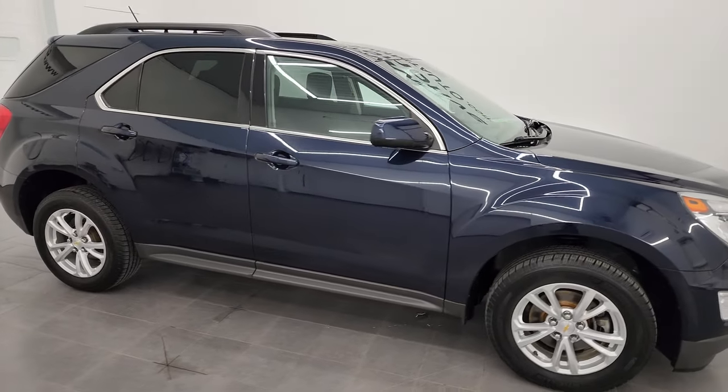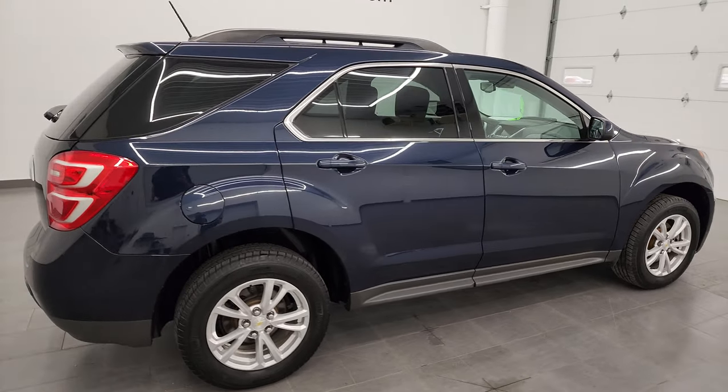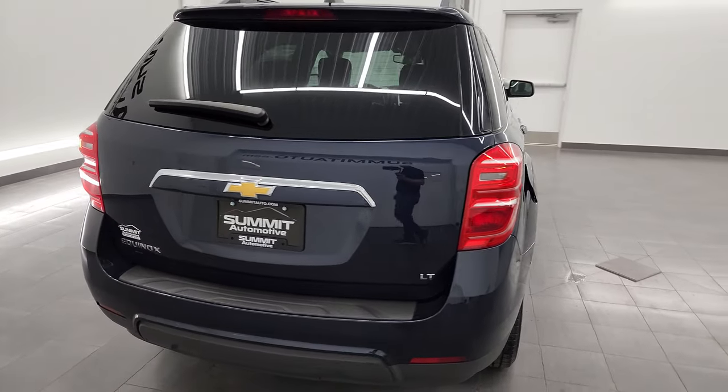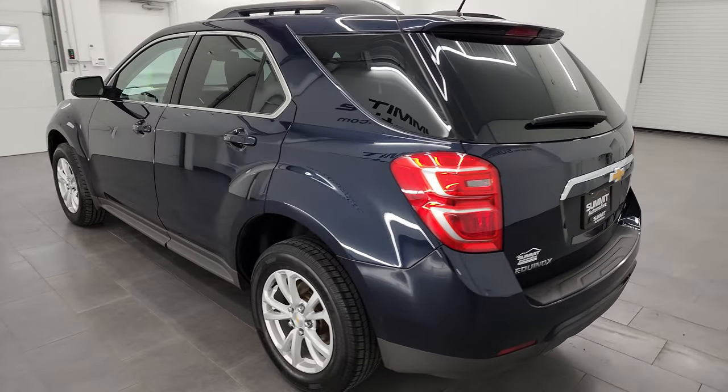Hey, this is Brett and this 2017 Chevy Equinox LT1 front wheel drive is stock number 13658ZA. I am here at Summit Automotive in Fond du Lac, Wisconsin, your new and used SUV headquarters.